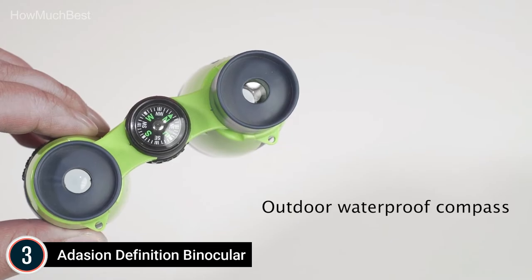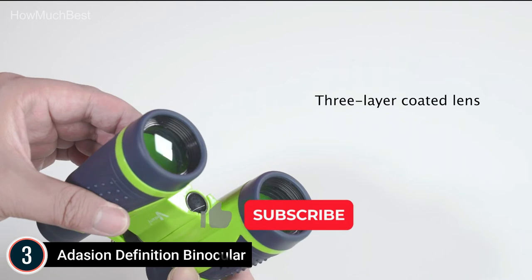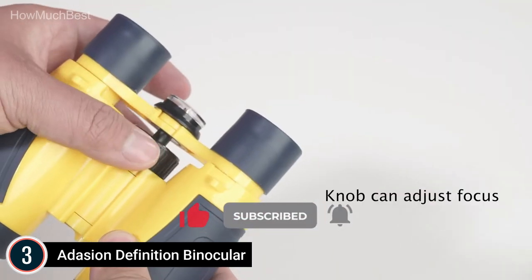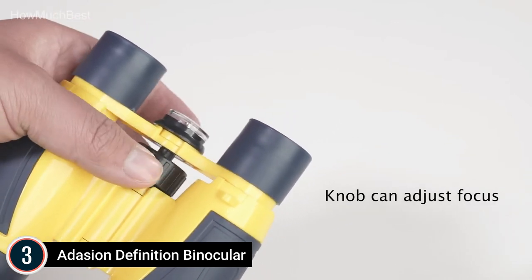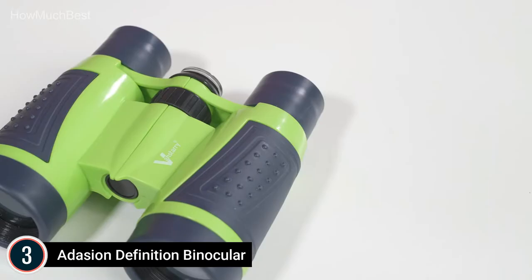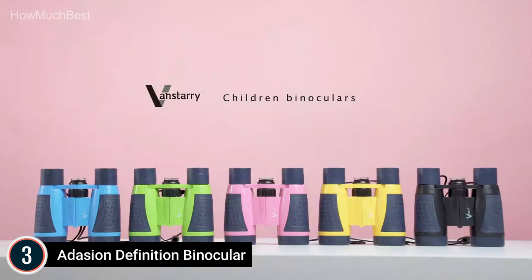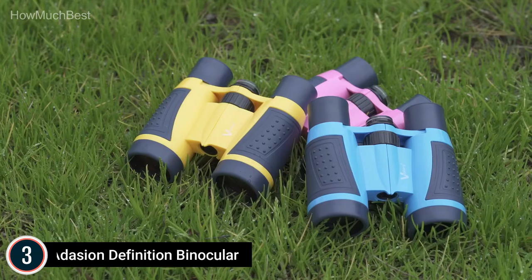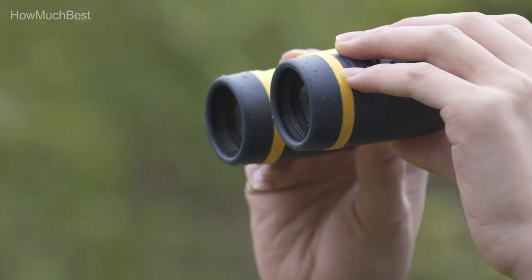BAK4 prism and FMC coatings — typically used in professional binoculars — improve light transmission and provide high-quality color reproduction. With a powerful camera function, the updated 2022 universal phone adapter is compatible with all smartphones, features 360-degree swivel, and a 2.2-inch extension tripod adapter for steady photos. It also makes a perfect gift for Father's Day, Children's Day, or any outdoor enthusiast.